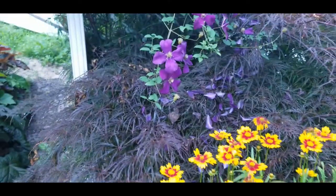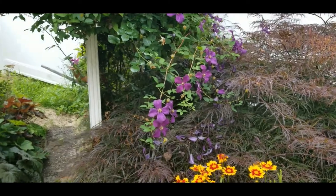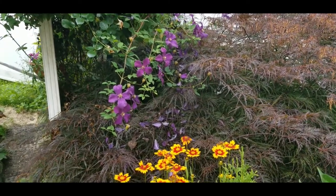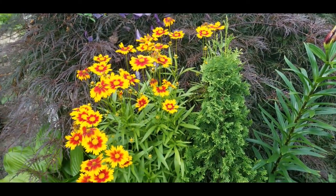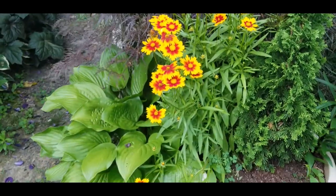And then you have it up against the Clematis from my White Arbor, and then you have the Japanese Maple. And then look at it with the backdrop of that Arborvitae, and then you have that Hosta on the side.